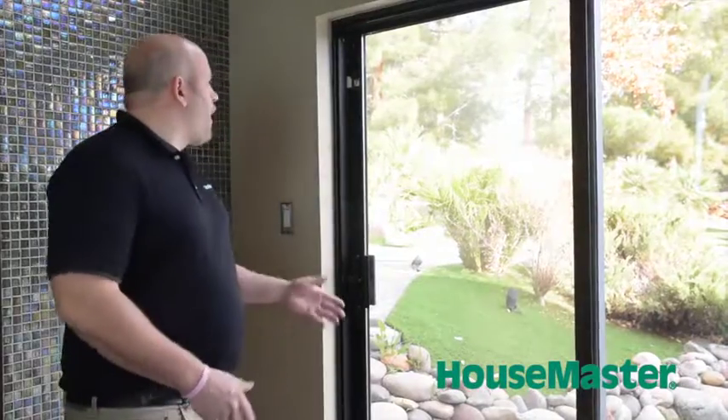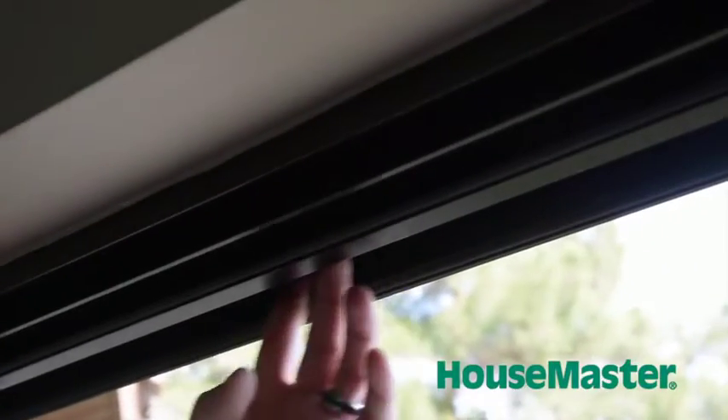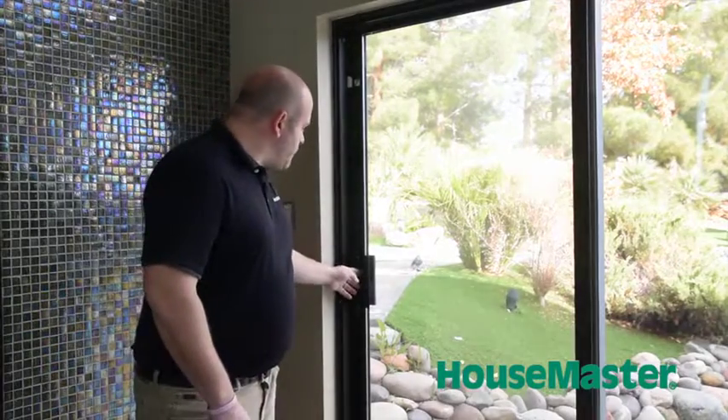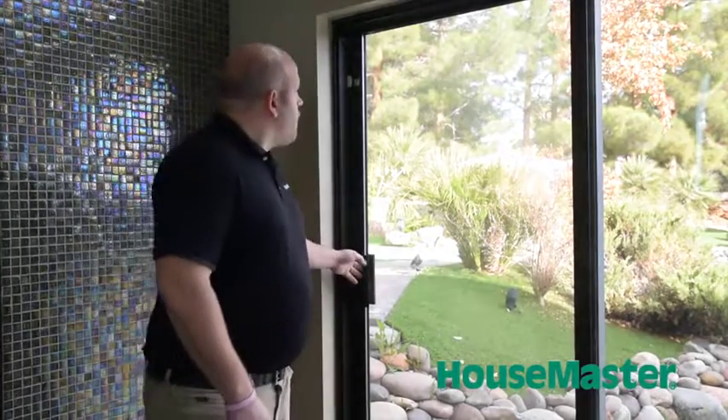With this particular patio door, what we want to look at is making sure that we've got an insulated glass seal all the way around, that we don't have any weathering on any of the sills, and also that the locking mechanism works nicely and that the door slides as it should.